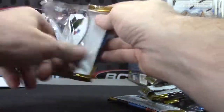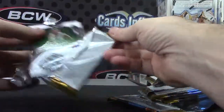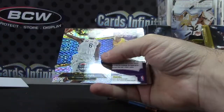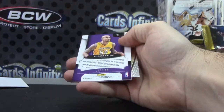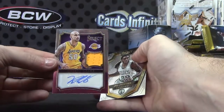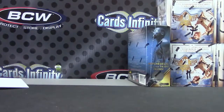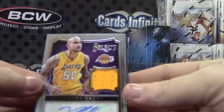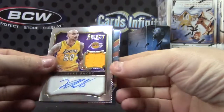And the last pack of it all shall be LeBron James and Robert Sacre, 199, jersey autograph. And we'll recap it for you here. Kevin, Bait Dog — we have Robert Sacre, jersey autograph.